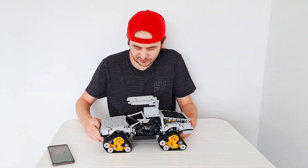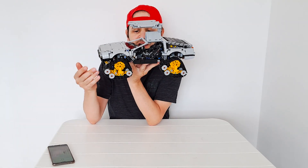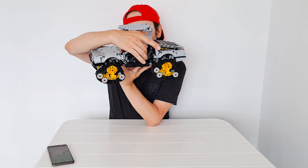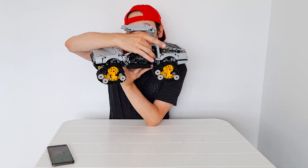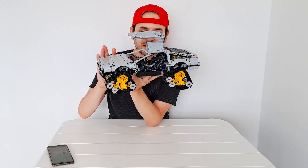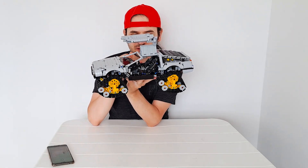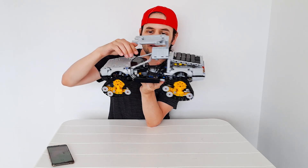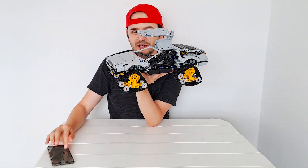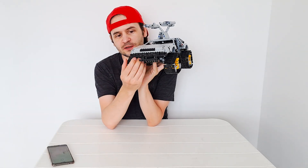I'm using Power Functions L motors because they are much more compact than any other solution, and I really wanted a nice compact solution for the interior because I was aiming for the seats to be as accurate as possible. You can even see in the reference how accurate they are — they are nice and big, and the motors basically represent the console and aren't sticking out too far. So that's two Power Functions motors for driving, and one Powered Up L motor on top of the console for the steering system and the steering wheel.